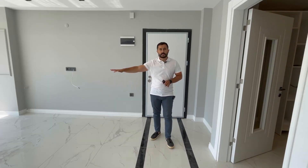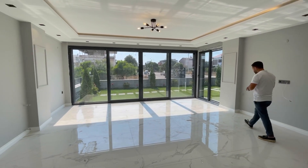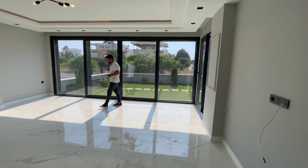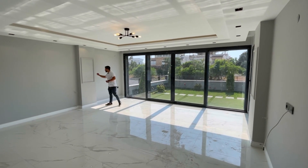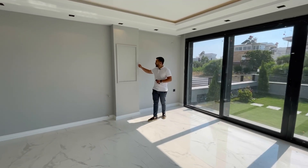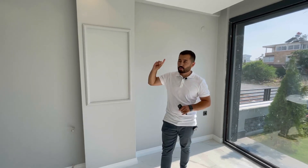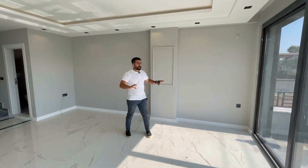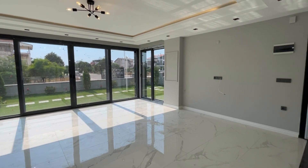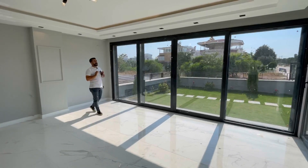Girdiğimizde sağ tarafta salon kısmımız, sol tarafımızda ayrı mutfağımız, karşımızda da banyo lavabomuz var. Güzel geniş bir salonumuz var. Şu detaylar çok hoşuma gidiyor. Komple ön tarafımız cam yapılmış, köşede dahil. Bu da evin gün boyu güneş almasını, güneş ışığından yararlanmasını sağlıyor. Aydınlatması harika. Ev gerçekten mükemmel bir ev.